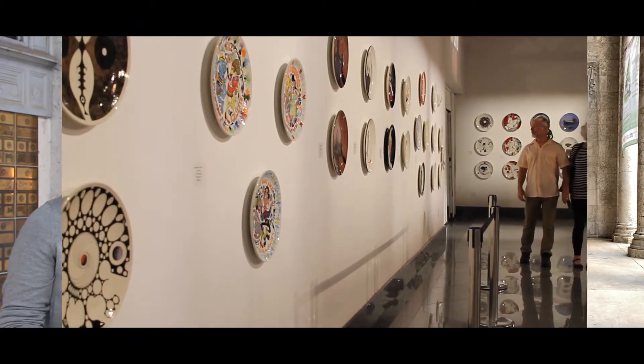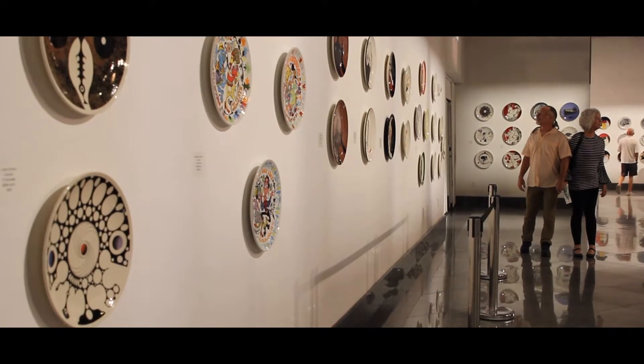I'm so pleased that this exhibition has finally come to fruition. This is the first showcase outside of Miami of the Kendall Arts Center's Fine Arts on the Plate, working with our studio, the Fine Arts Ceramic Center.